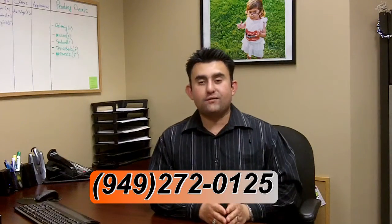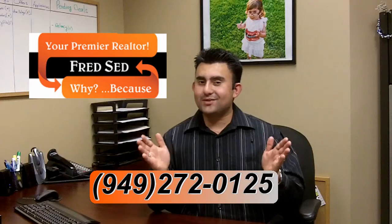Tune in next week for another edition of Fridays with Fred. Because that's what Fred said.